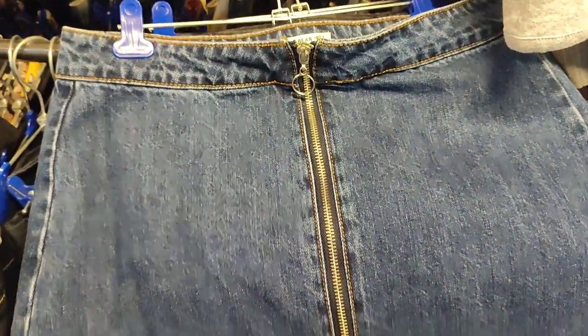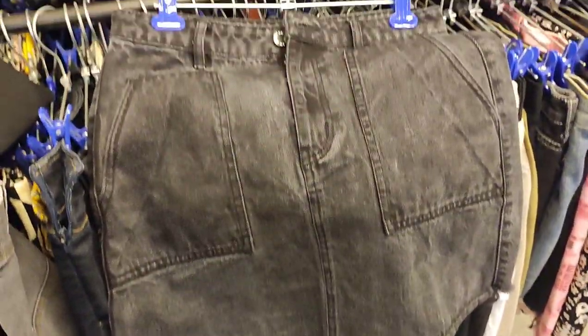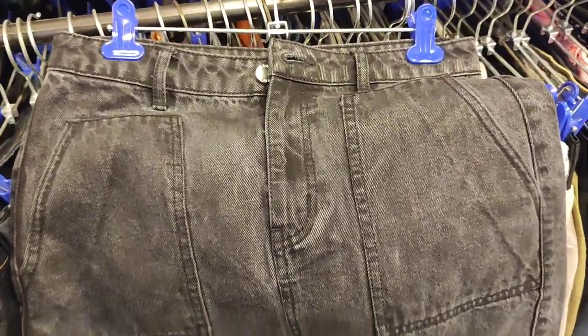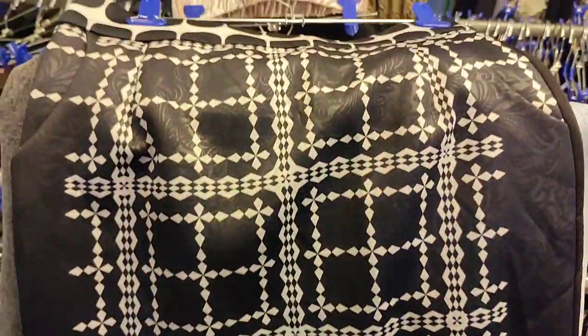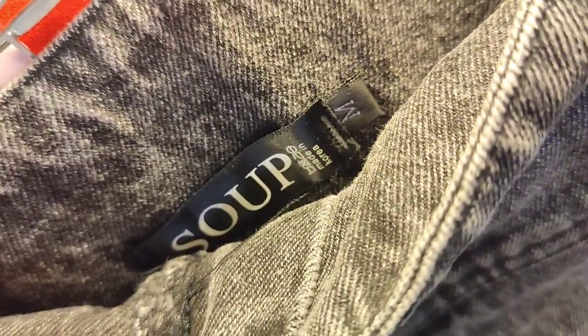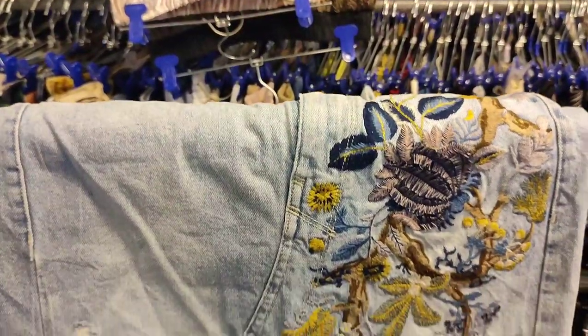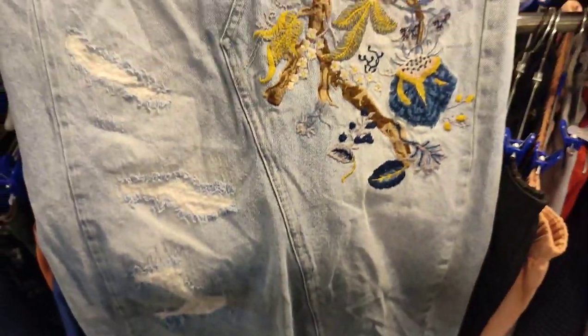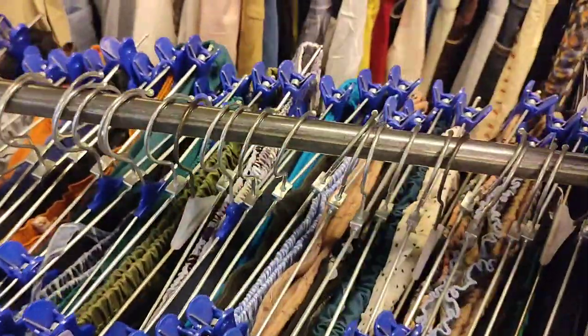Then we have a Pull and Bear mini skirt, and another Pull and Bear black mini skirt as well. Also a very cute tulip-style skirt, and a high-waisted faded black denim skirt — really high rise.